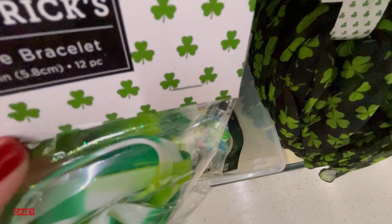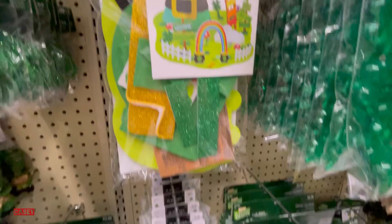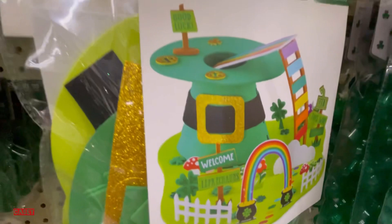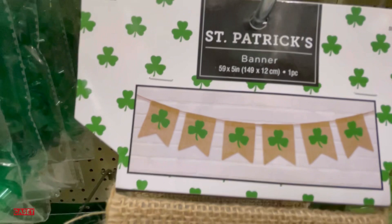This is a light-up necklace — so fun for your guests — $5.99. Also $5.99 for a foam kit — so cute! I love banners. They have this banner — this is how it will look — and this is $3.99.